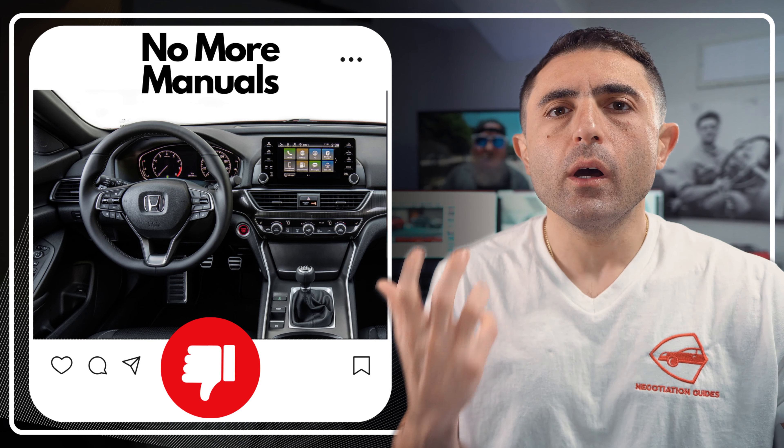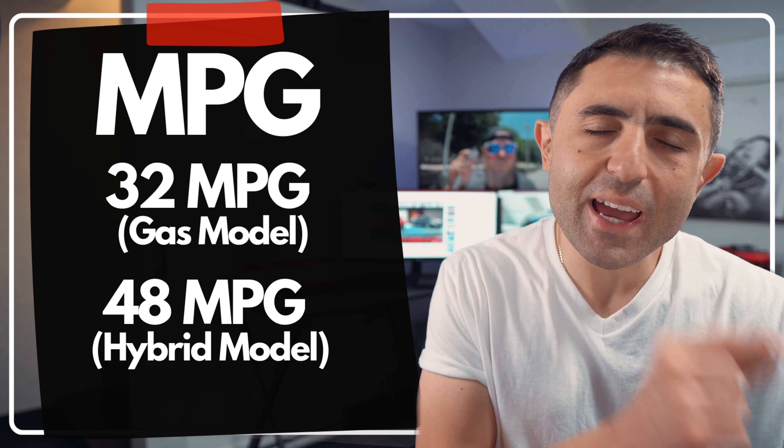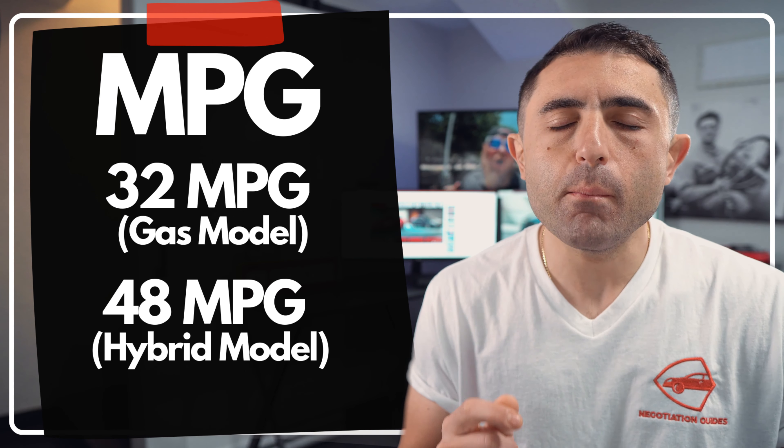Back to the whole fuel economy thing: 32 miles per gallon combined on the gas model and 48 miles per gallon combined on the hybrid.